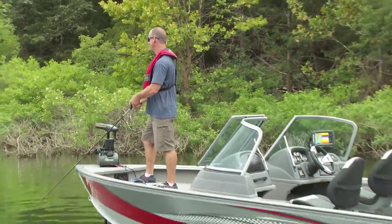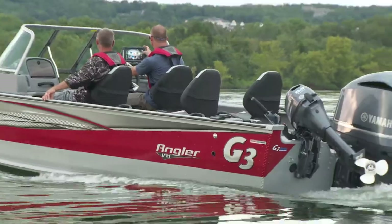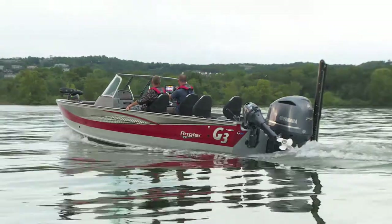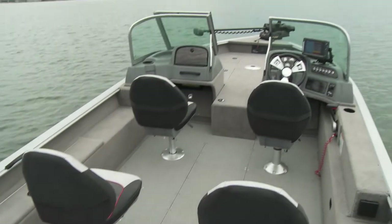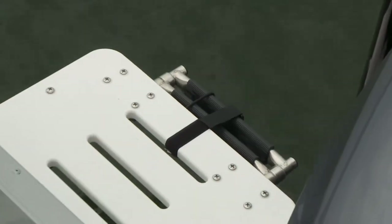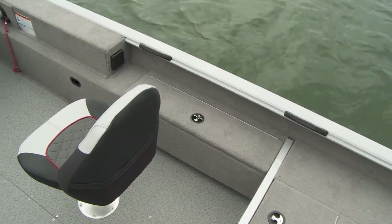Every angler targeting trophy fish will appreciate the outstanding features of the V21F. The V21F has all of those fishing amenities plus family-friendly features including four deluxe high-back suspension seats, an easy entry ladder and platform on the transom, and even more storage along both sides of the cockpit.